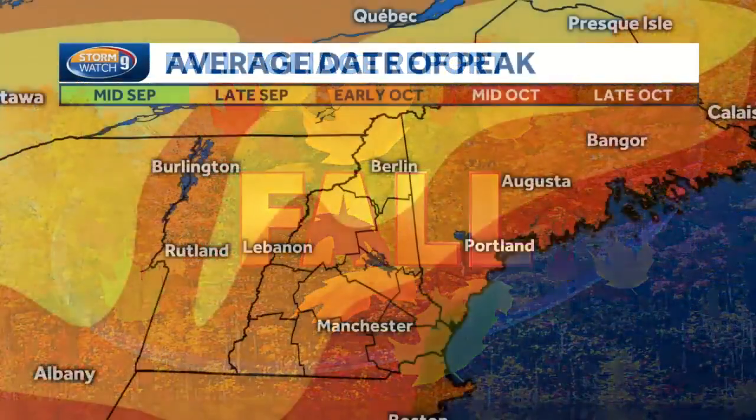We're starting to see more and more color. Hi everybody. I'm meteorologist Haley Lapointe here with your weekly fall foliage report.